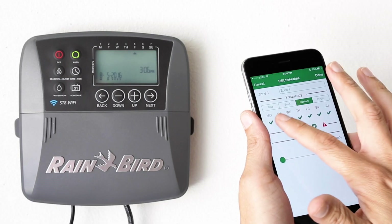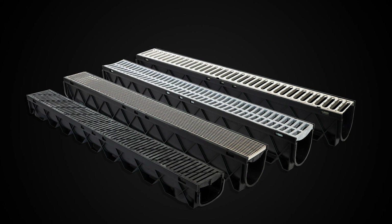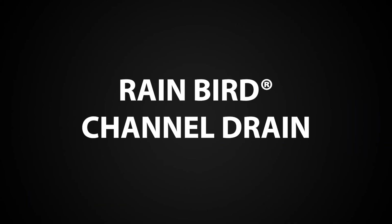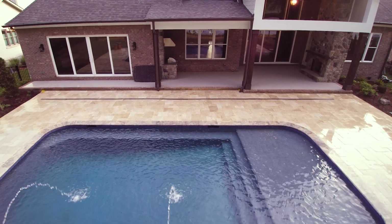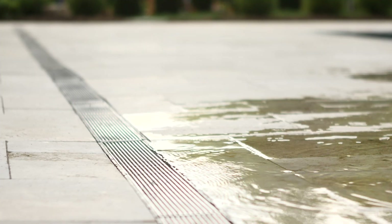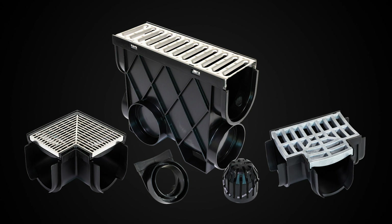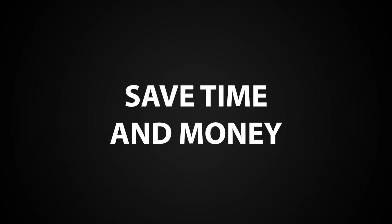For decades, Rain Bird has been finding new ways to use water more intelligently. We're proud to introduce Rain Bird Channel Drain Products. Rain Bird Channel Drain Systems are designed with the professional in mind. These 5 and 10-inch wide systems are available with all the accessories you need, designed to save you time and money.